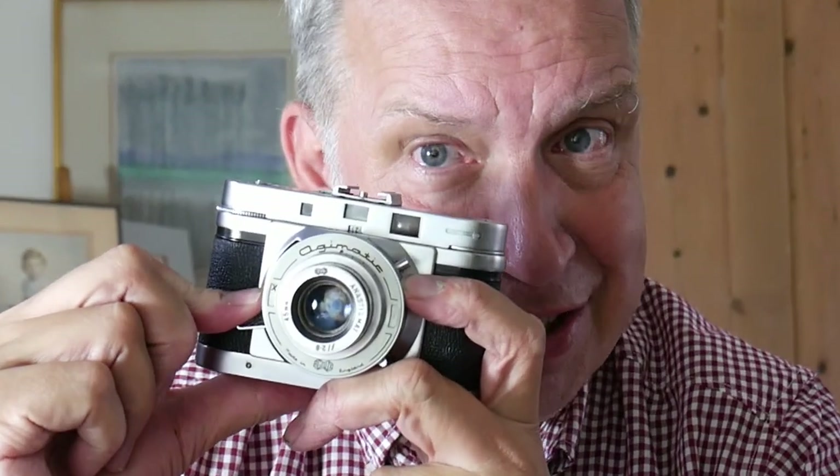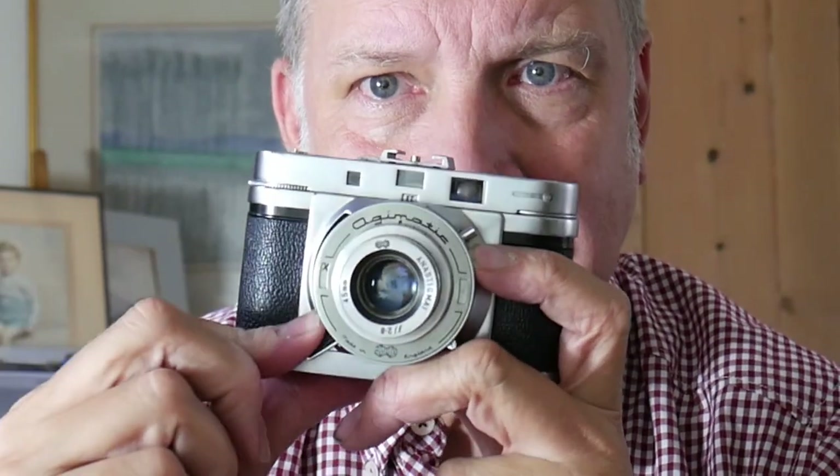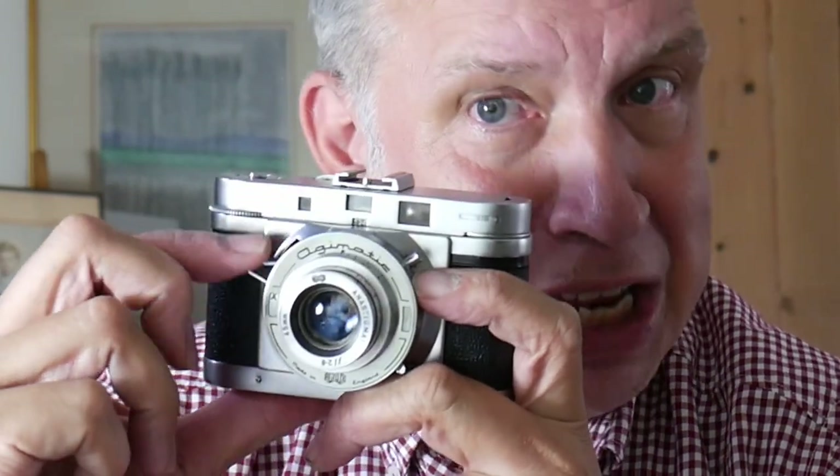It looks extremely similar to something like the Voigtländer Vito B, and it was out at the same time — this came out in 1959. The first feature I find fascinating on this camera is that the shutter not only releases and sets the shutter, it also winds the film on. So that is quite a unique feature.